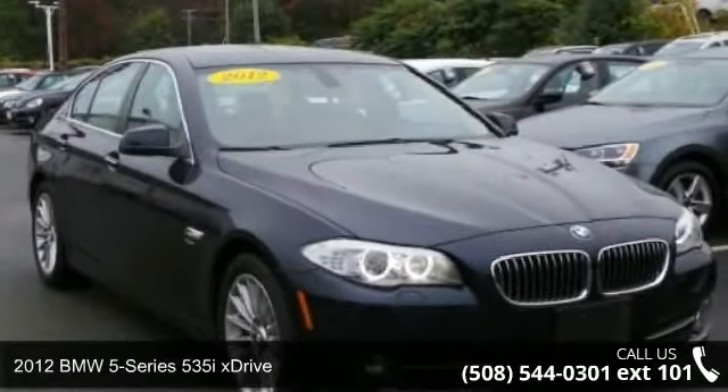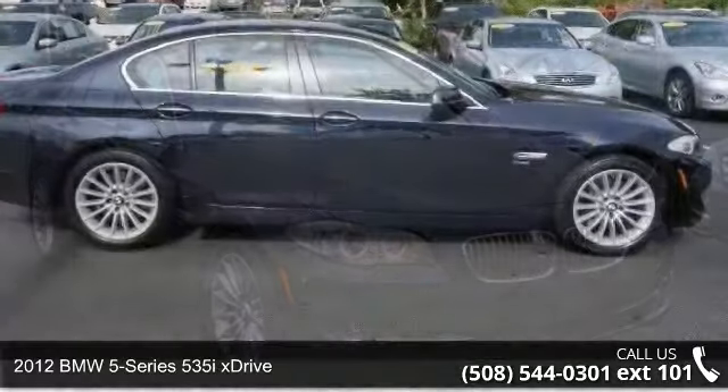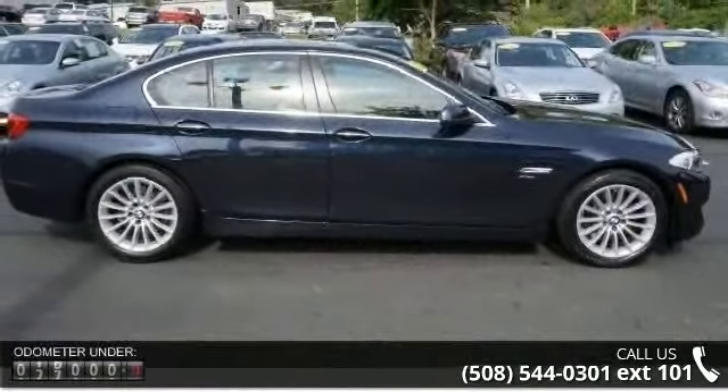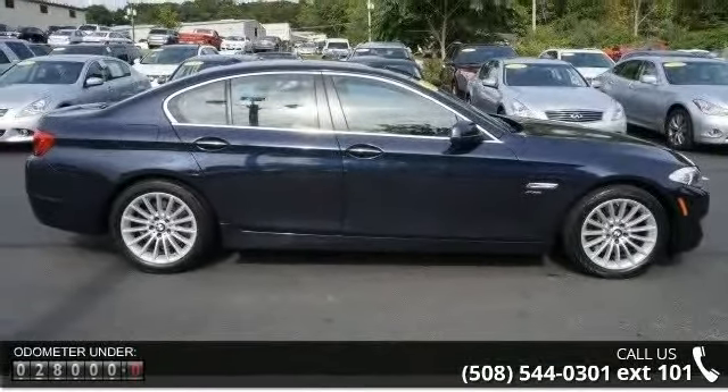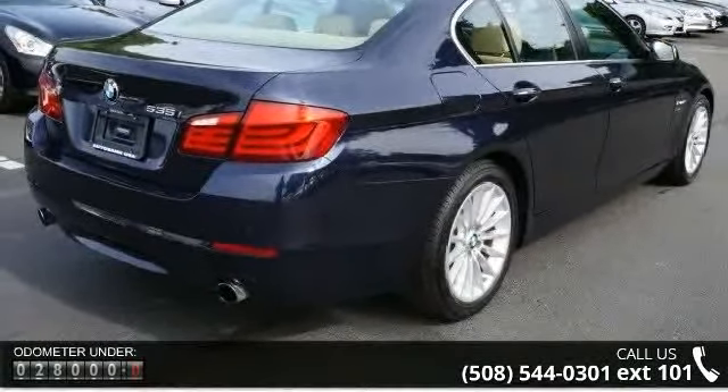Check out this 2012 BMW 5 Series. If you are looking for a first class ride, you have found it. This vehicle comes with a reliable 6-cylinder engine connected to a smooth shifting automatic transmission.